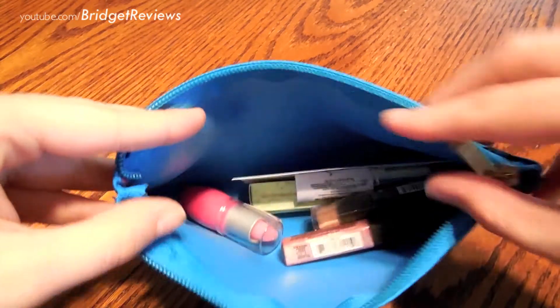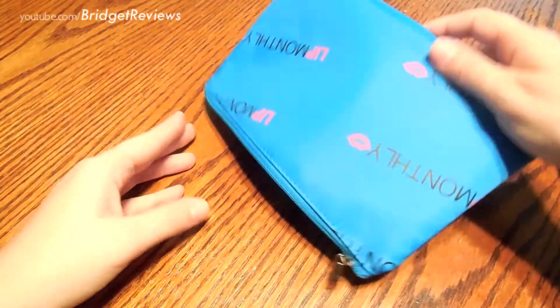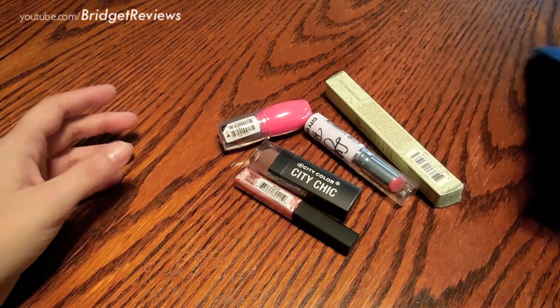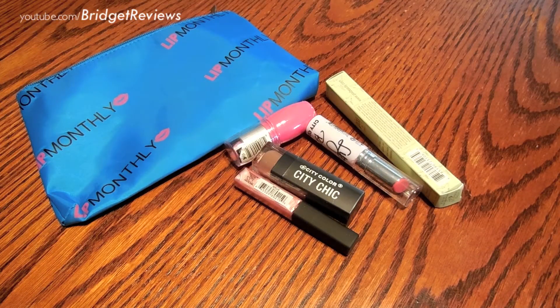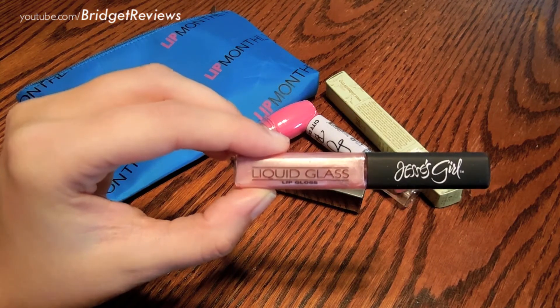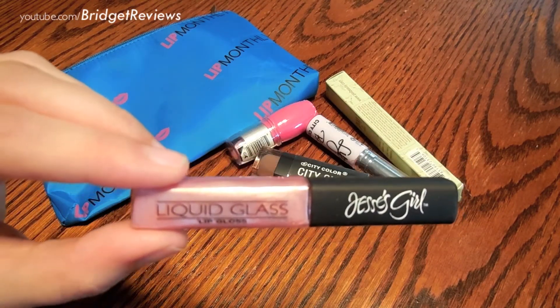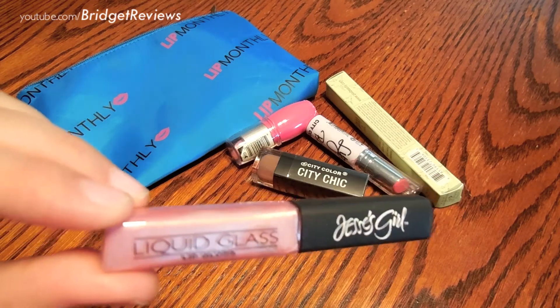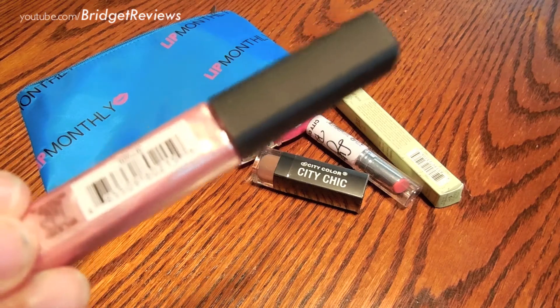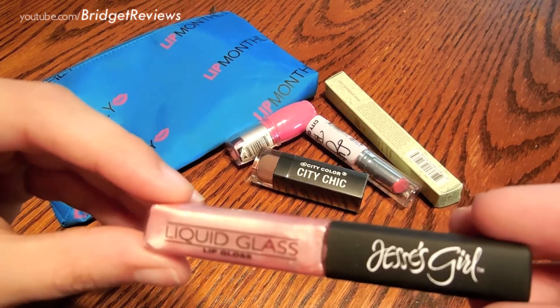Okay, let's take out the card and the products. The first thing is Jessie's Girl Cosmetics Lip Gloss Lip Lock, retails for $4.99. It's a liquid glass lip gloss — a really nice color, more of a rosy pink with a really nice shimmer to it. I like their logo a lot.